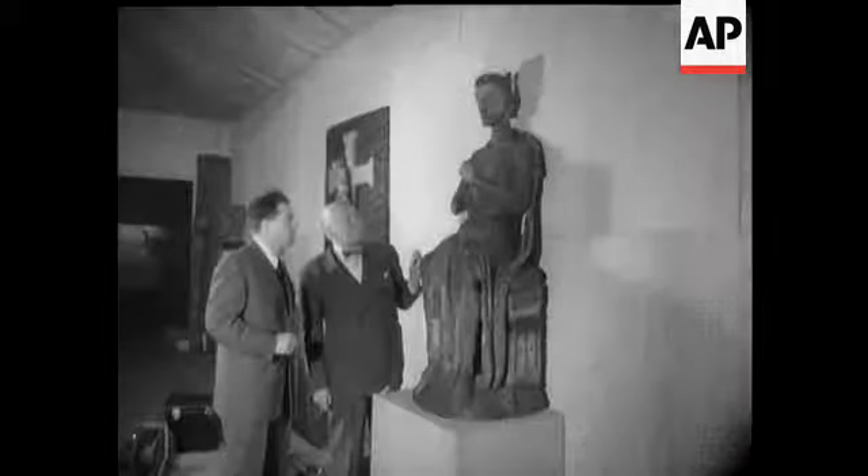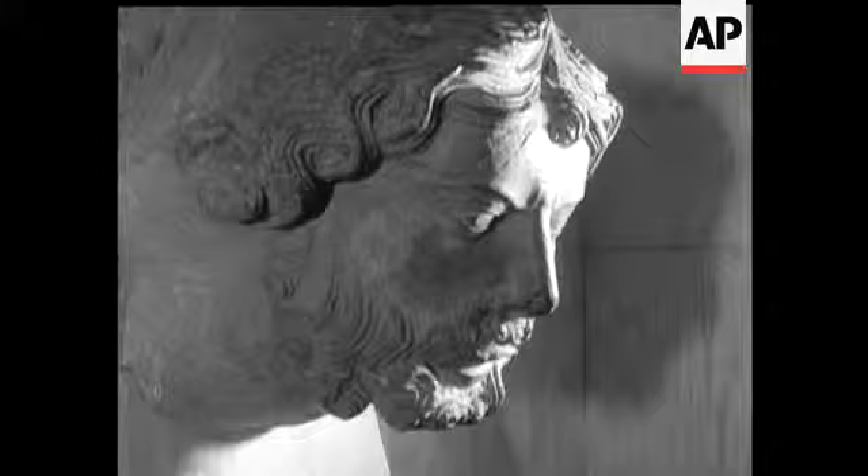An oak statue of St Olaf from a church in Norway, dated 1250. The head of a man in soapstone from Trondheim Cathedral, almost as old.